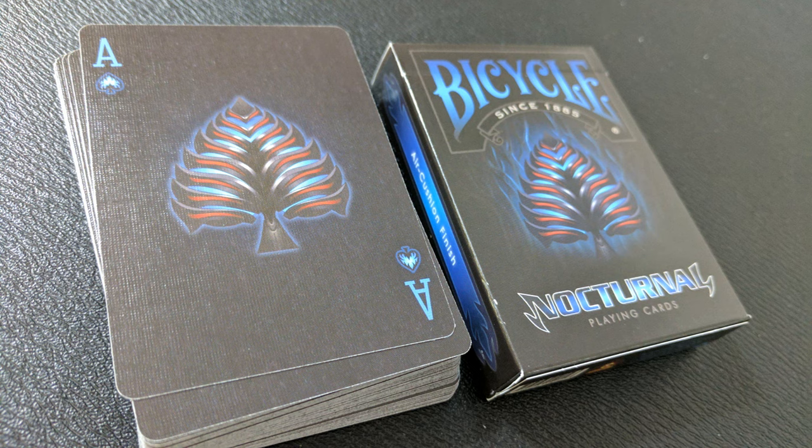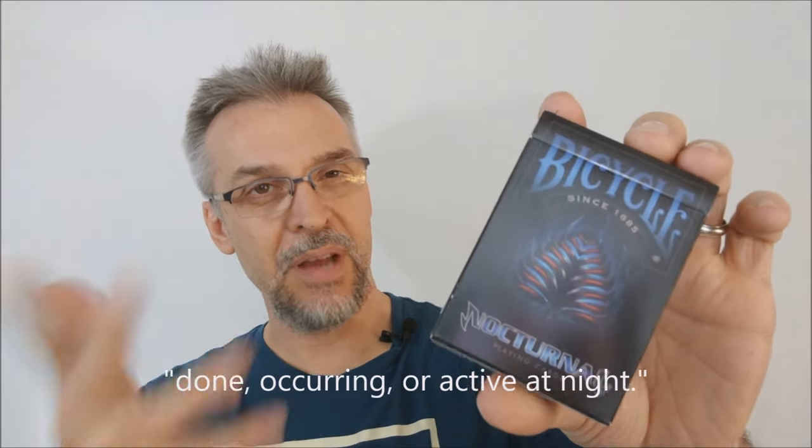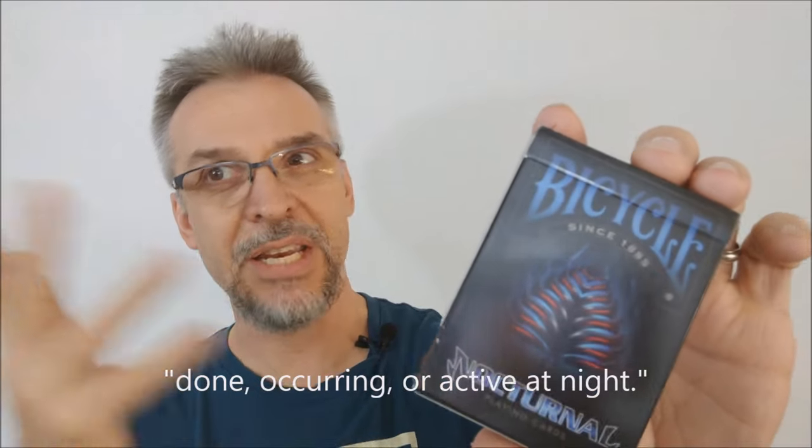So what is the Nocturnal Deck? This was a deck release that was also a Kickstarter project put out from Collectible Playing Cards. It was successfully funded and this is the deck. Of course, this deck is devoted to everything nighttime. Nocturnal, of course, means night and so there's just a nighttime darkness theme to this deck.